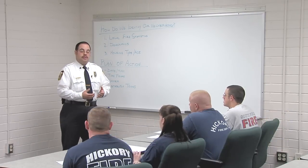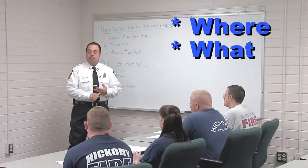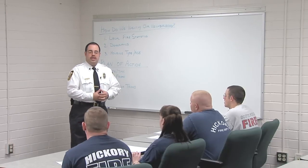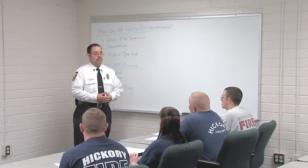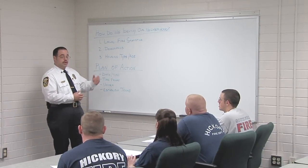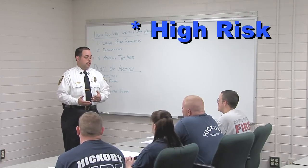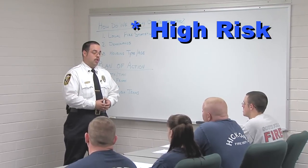Before we do that, we need to determine some things — first of all, where are we going, what do we need to do to prepare for this blitz, and who's going to be doing it. So how do you think we need to determine the neighborhood we're going into? Look at the statistics in your local fire station districts. If you have a neighborhood that has had a lot more fires than usual, that is a prime candidate for a smoke alarm canvassing.